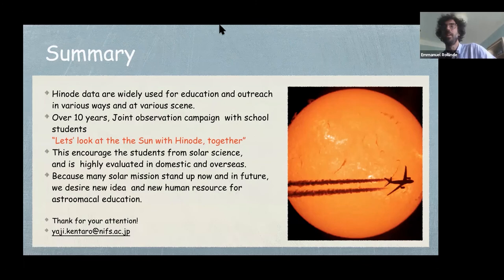Thank you very much, Kentaro, for this very nice and clear presentation. We have five minutes for questions. There is one question by Hidehiko Agata: can HINODE data be used in citizen science? Please let us know if you have any good ideas like database sites or datasets that could be public and used in citizen science.